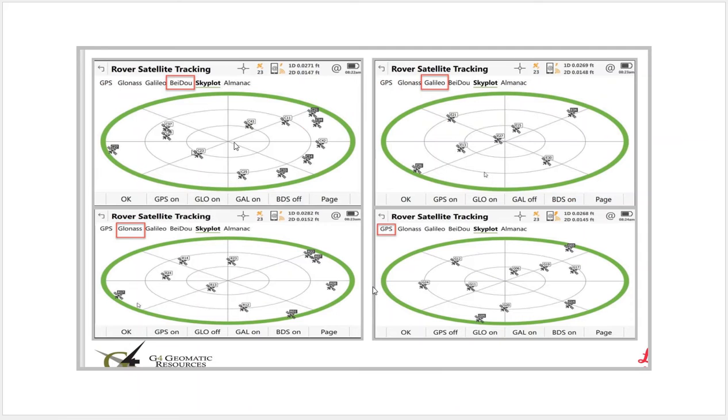This is just a quick shot — later on we'll show it on the data collector. We can do a skyplot and take a look at the Galileo, which is European; Beidou's Chinese; GLONASS is Russian; and GPS is U.S. — showing the number of satellites we're tracking at any time. In this example, there's a total of 23 satellites being used.